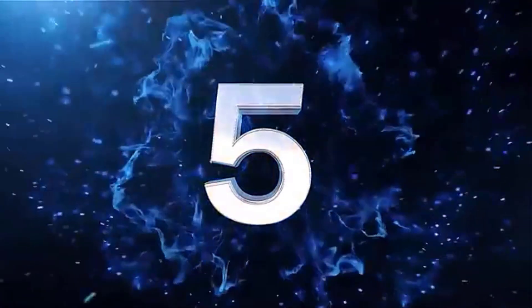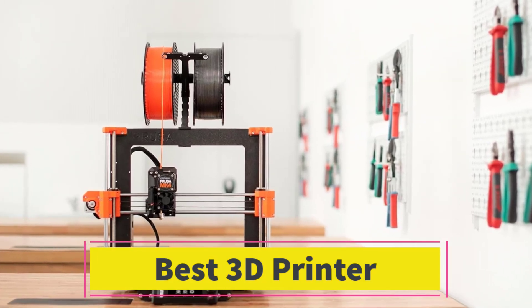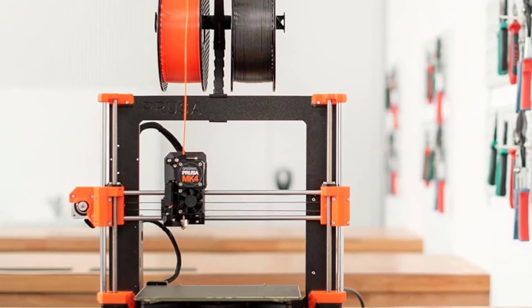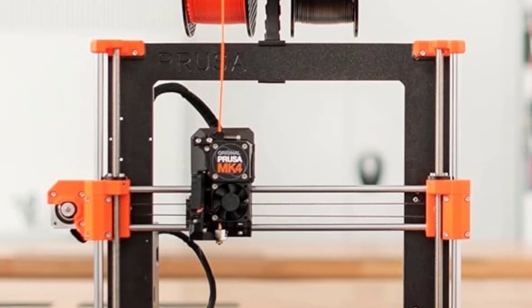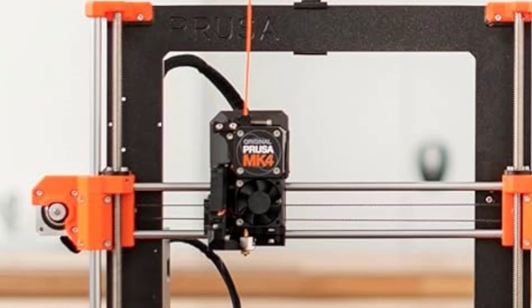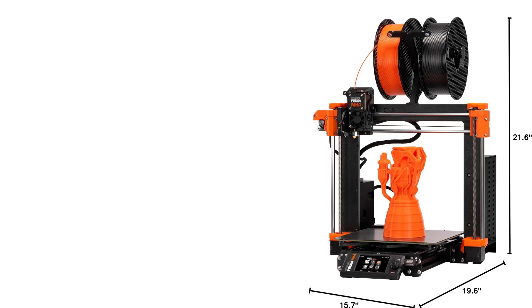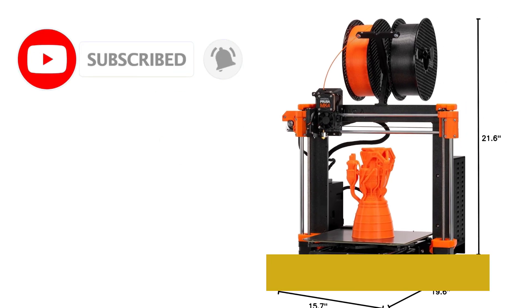Number 5. The Original Prusa MK4S 3D Printer Kit is a versatile and beginner-friendly DIY 3D printer, perfect for users who enjoy hands-on assembly and want a reliable machine for their 3D printing projects. This kit comes with all the necessary components to build the printer, providing an engaging and educational experience for those new to 3D printing.